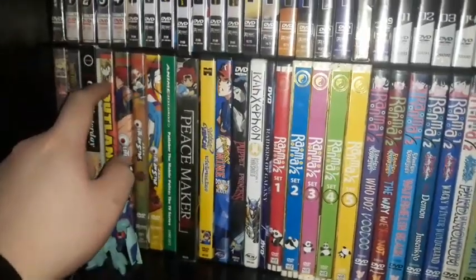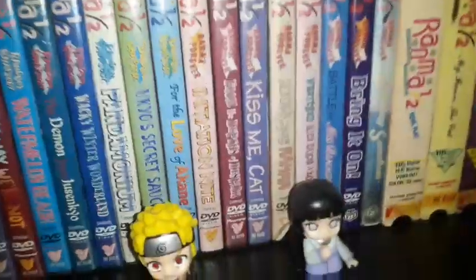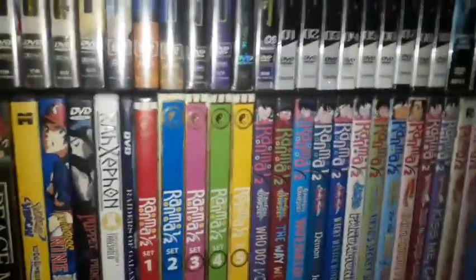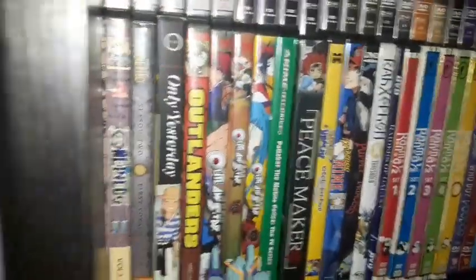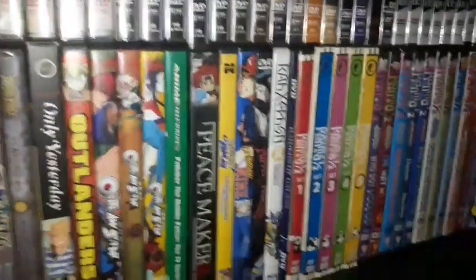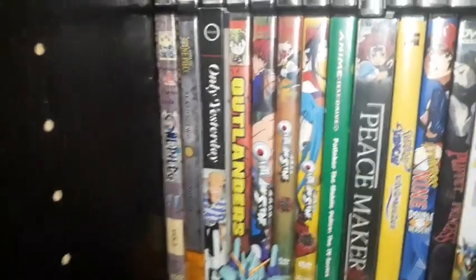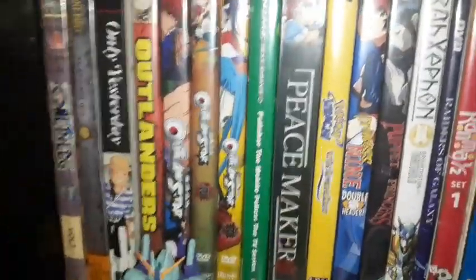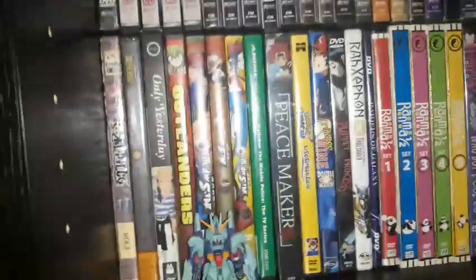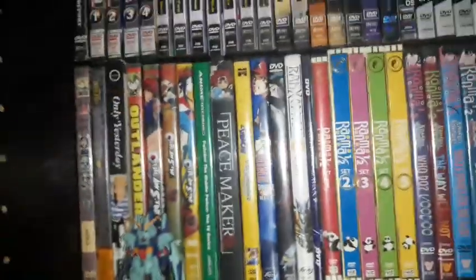That DVD copy of Outlanders right there — I got it on Amazon back in March 2017 for about $37, which was a good deal. It's a rare collector's item, and I'm hoping Discotek Media could get a hold of a Blu-ray release for it. I love Outlanders — don't care what anyone says.